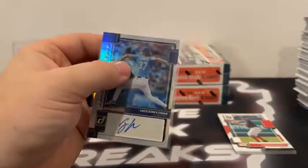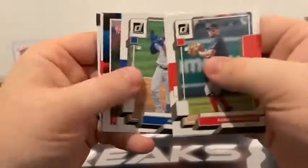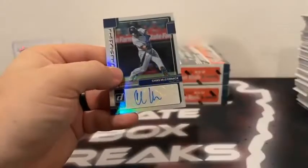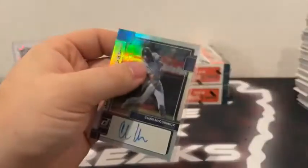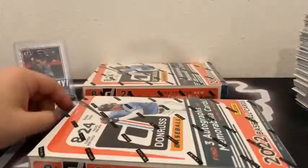We'll sleeve and top load — he's got a pretty simple autograph. And our second autograph. Here's Josh Hader on the blue. Xander Bogarts. He's got a Ryan Zimmerman, Adolis Garcia. There's Craig Biggio, Jesse Winker. And behind Dylan Carlson — we have a Signature Series of Chaz McCormick for the Houston Astros — that's the rookie auto. We'll sleeve and top load. Signature series Chaz McCormick for Houston. Takes us to box number three.